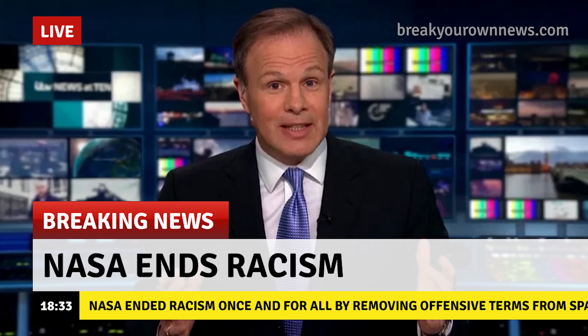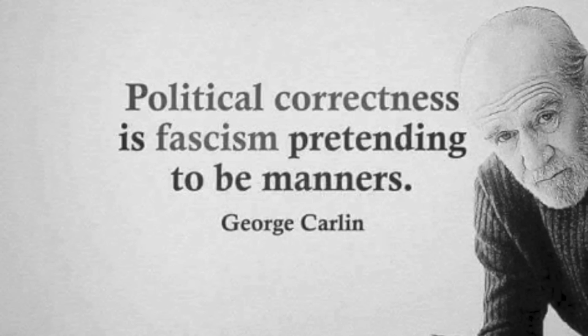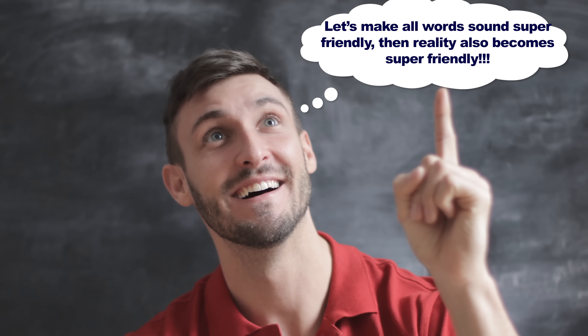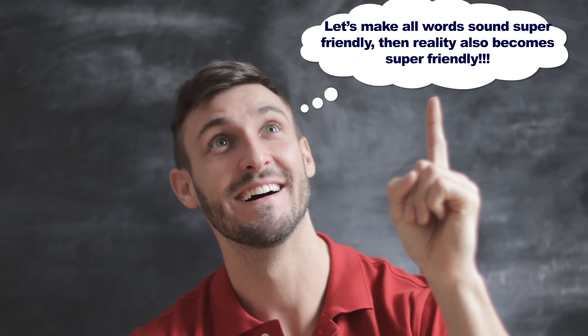You know our stance on PC — we think it's just another form of censorship, censorship in the guise of friendliness and manners. This obsession with semantics, as if renaming words and making them sound friendlier also makes reality friendlier. Hint: it doesn't.